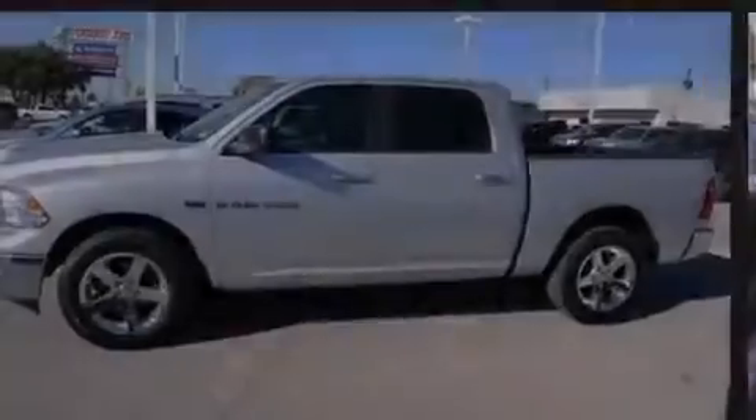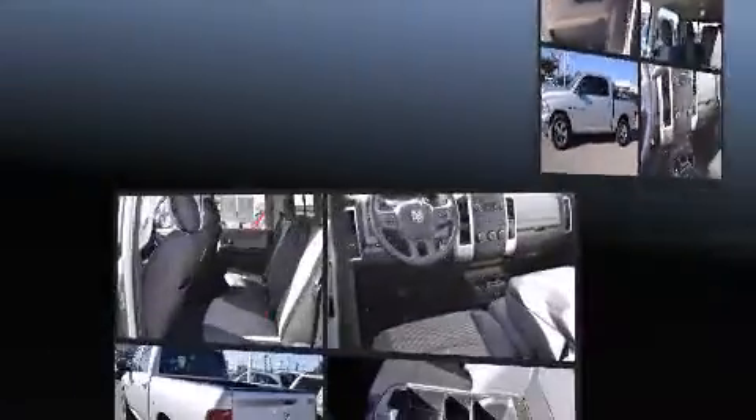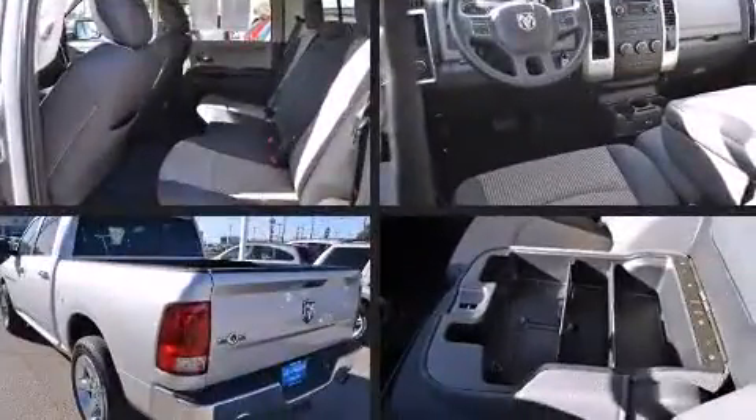Introducing the 2012 Ram 1500. With fewer than 45,000 miles on the odometer, this vehicle glistens in the crowded pickup truck segment.